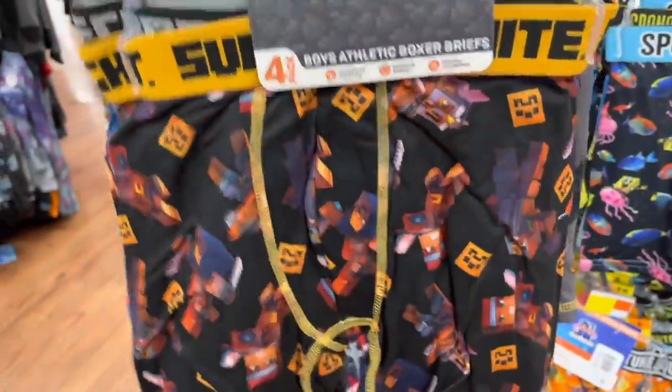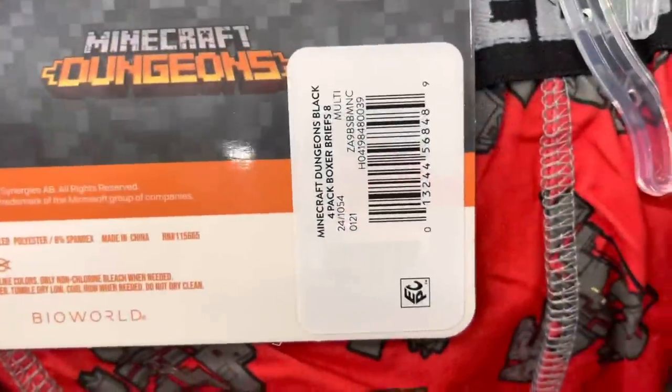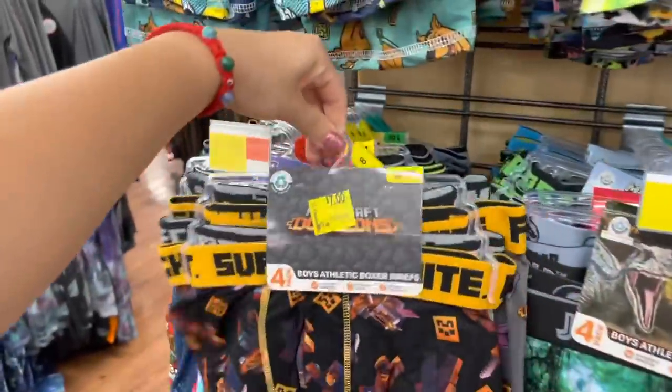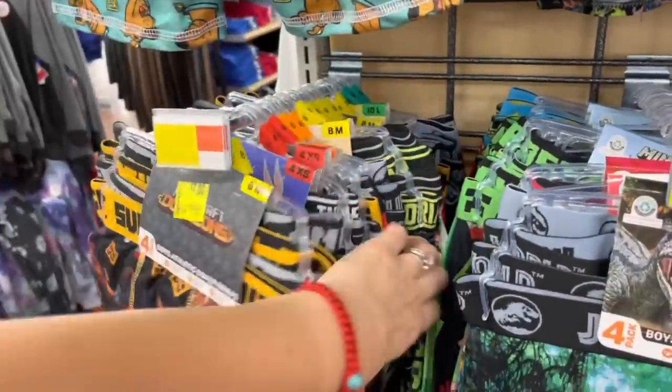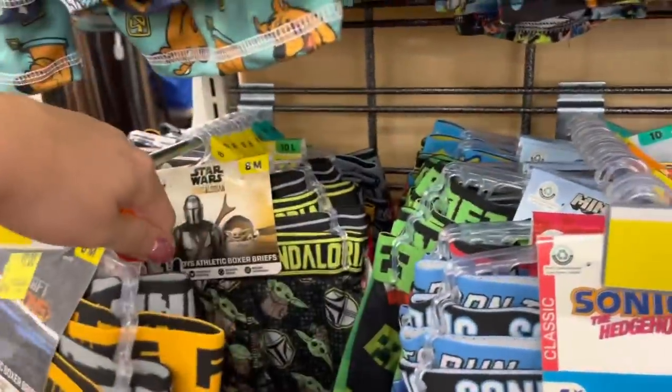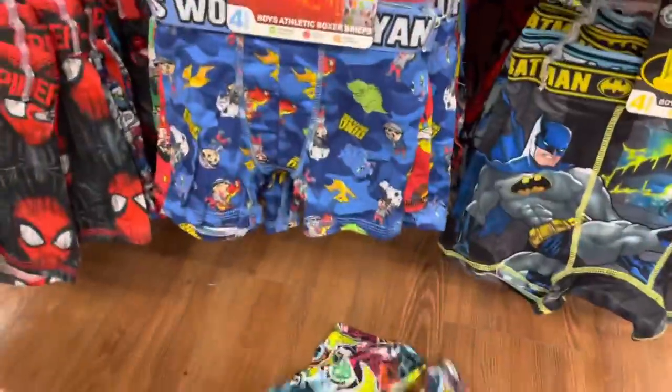It's a Minecraft one — and as you can see, this one has the sticker on it, the other ones don't. Let me check the Mandalorian — nope. So only certain ones are marked to seven dollars.